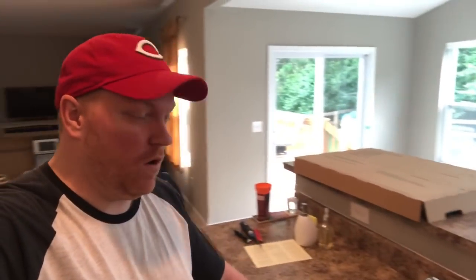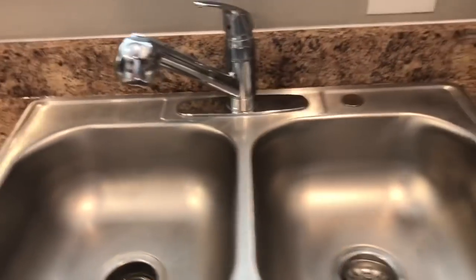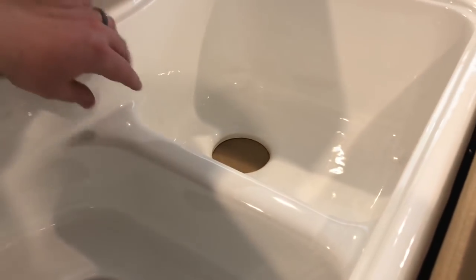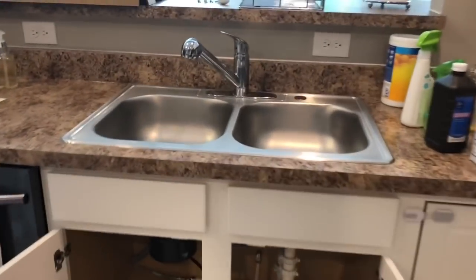This sink our house came with isn't very deep, so we are replacing it. This thing's like seven inches deep and it just splashes everywhere, makes a big mess when the faucet is on. So we got this new one — it's got a gap here which is nice, and it's about three inches deeper than the old one. Now we just gotta pull the old one out and put the new one in.